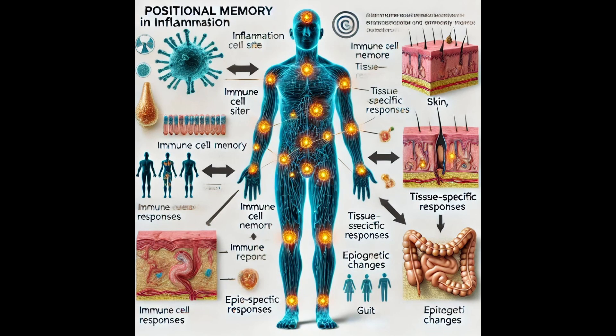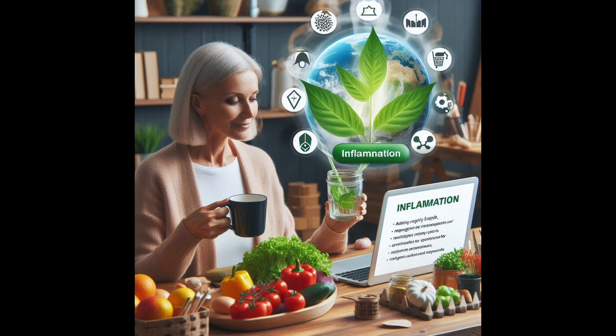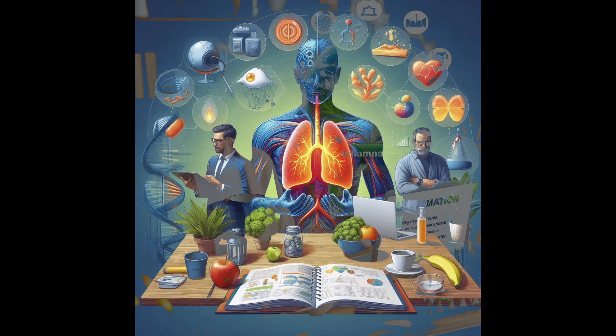Our bodies have a remarkable ability to remember past experiences, both good and bad, and this memory can shape our health in profound ways. The most important takeaway is that inflammation is not something to be taken lightly — it's not just a temporary inconvenience, but a process that can have long-lasting effects. We need to be proactive: adopting a healthy lifestyle, managing stress, minimizing exposure to environmental toxins, and if we do experience inflammation, seeking appropriate medical care to address the underlying cause rather than just masking the symptoms. By understanding the complex interplay between inflammation and memory, we can take steps to prevent chronic diseases and live healthier, more vibrant lives.